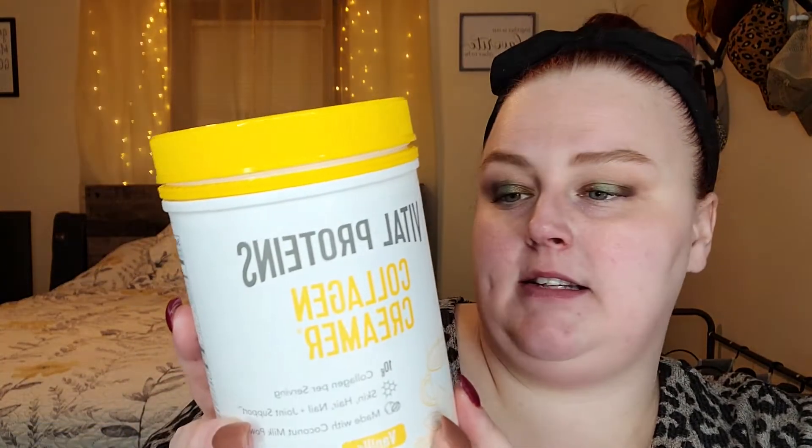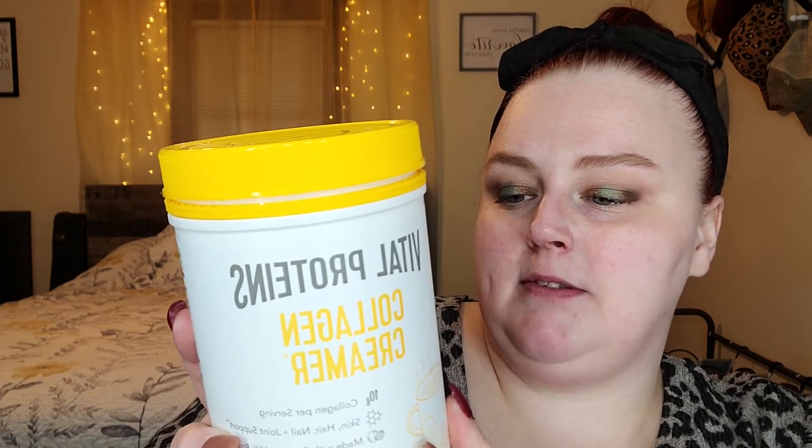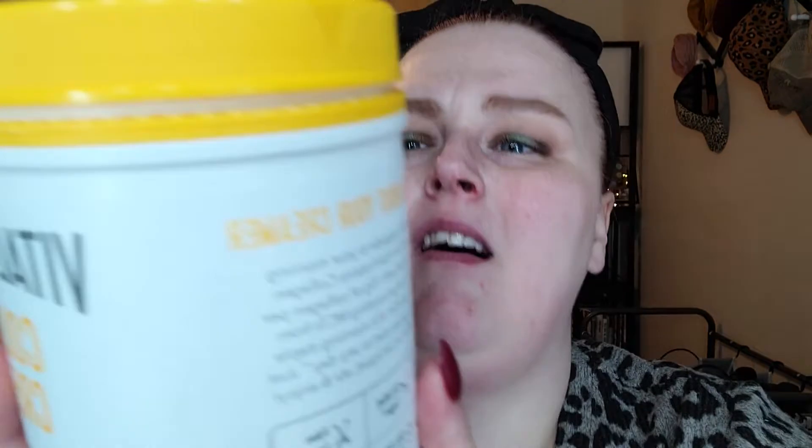I need a sip of coffee. Has anybody tried this? I put the Vital Proteins Collagen Creamer in my coffee today — 10 grams of collagen per serving, made with coconut milk powder, no added sugars, paleo friendly. You can definitely taste the vanilla flavor. I wasn't too much a fan of it at first, but then I put a little bit of lavender syrup in it and it tastes great.